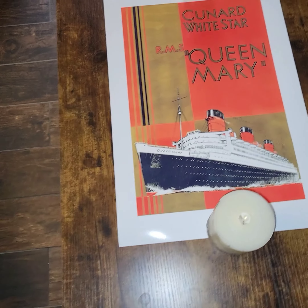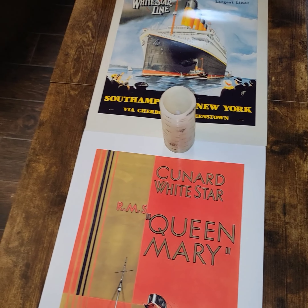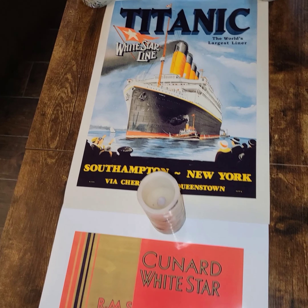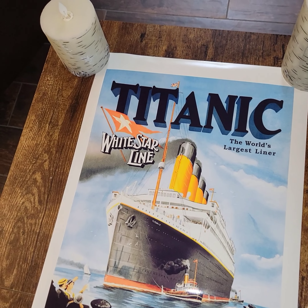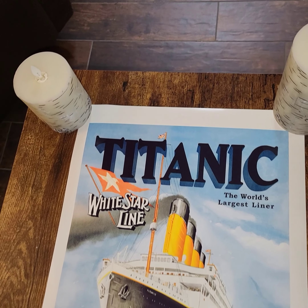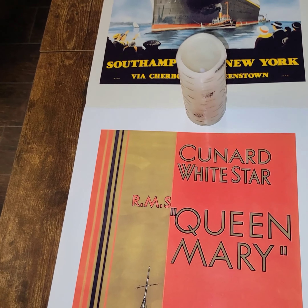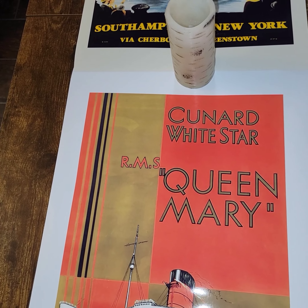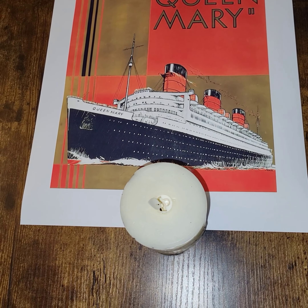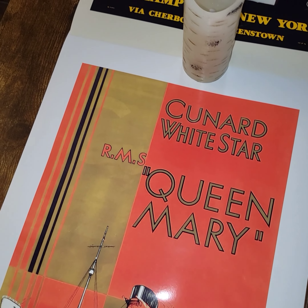Hello everybody, hope everybody's doing well out in YouTube land. I wanted to show everybody my latest purchase from eBay — these are two ad posters of the Titanic and Queen Mary. They measure 13 by 19 with a high gloss finish. I want to be putting these two up in my room along with my other ocean liner art.